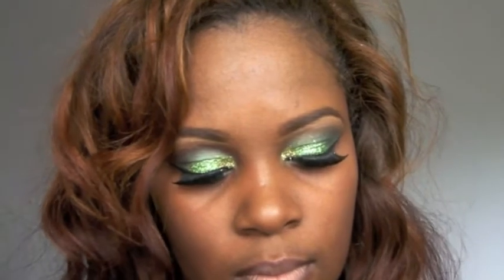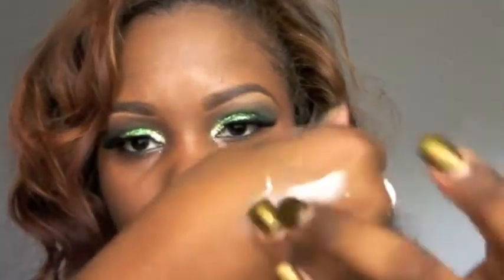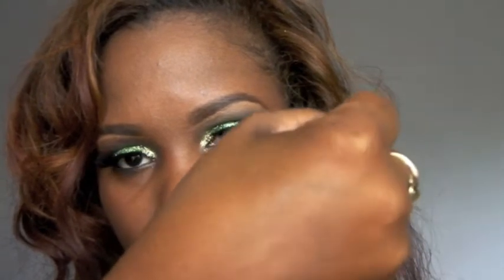You only need a very light little squirt of this primer. Just a little bit on your hand and it gives like a reflective, lit effect.